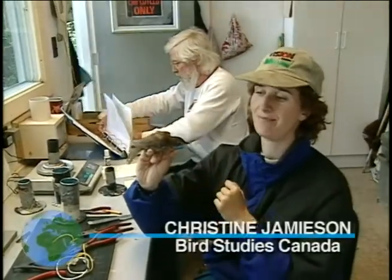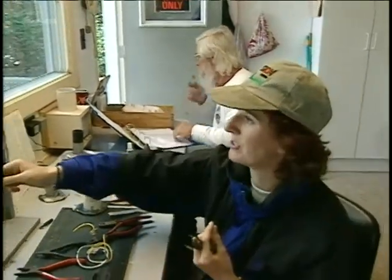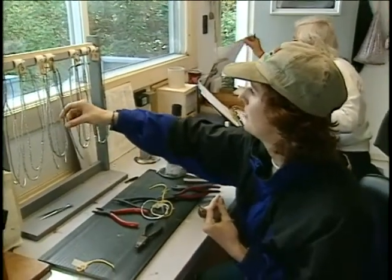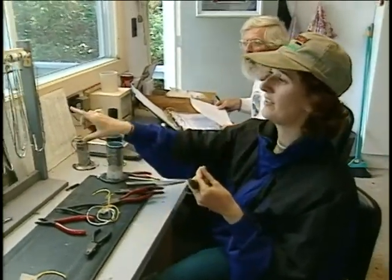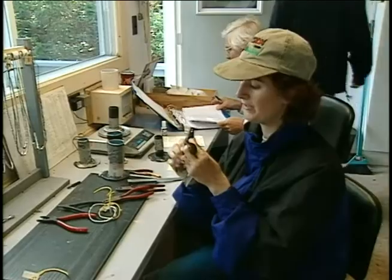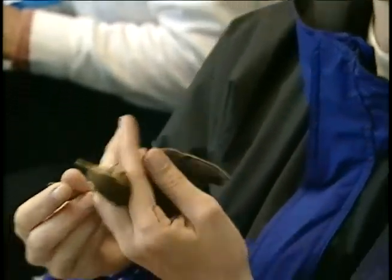This is a Swainson's Thrush, and it's a long distance migrant, so it migrates all the way down to South America. We just happen to catch it on its migration north to the breeding grounds. I'm just going to use a band to put on it, and each one of these bands have a particular number, and that number identifies the particular bird. We record the number, which will be number 26 of the 1Bs, and a fat score of 2.